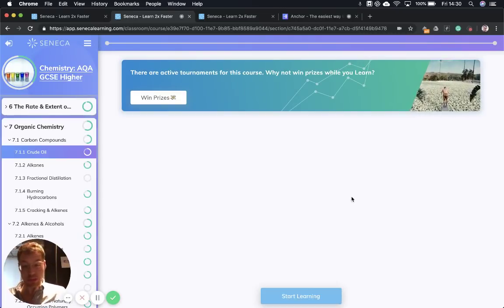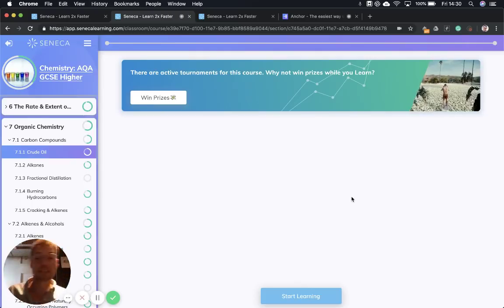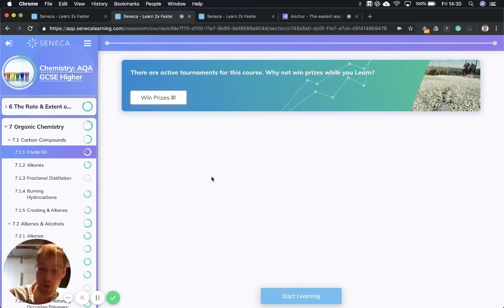Mr Zeneca, it's Jonah here and today I'm super excited because we are going to go over all of the organic chemistry you need to know for your GCSE chemistry exam. It's going to be organic, gluten-free, vegan. I'm really, really excited for this episode. It's one of the longer episodes we're doing, so let's dive in so we can cover everything as quickly as possible.